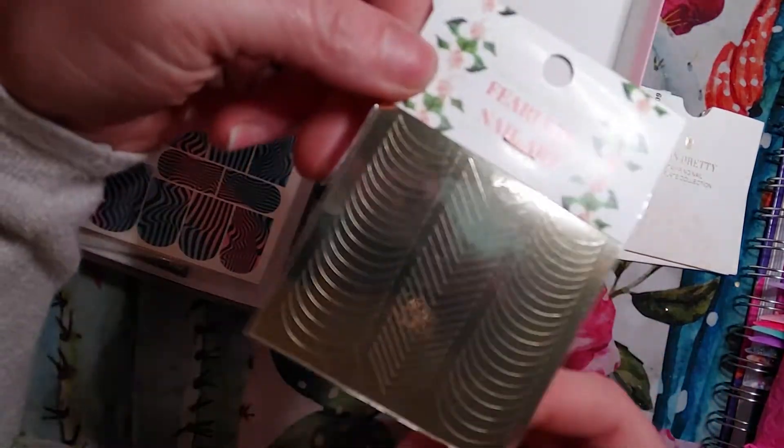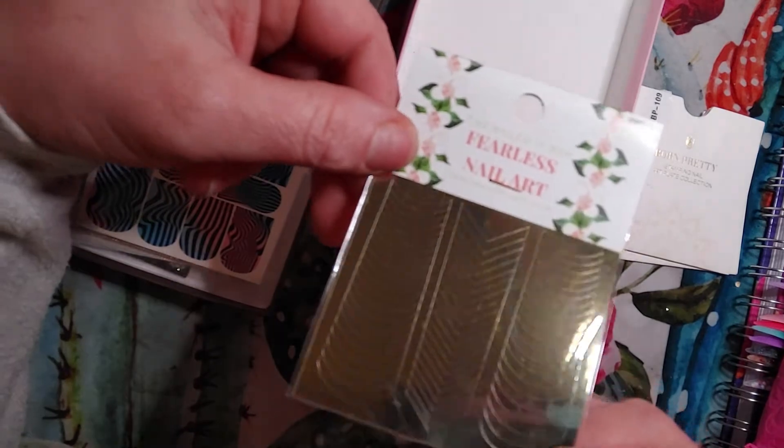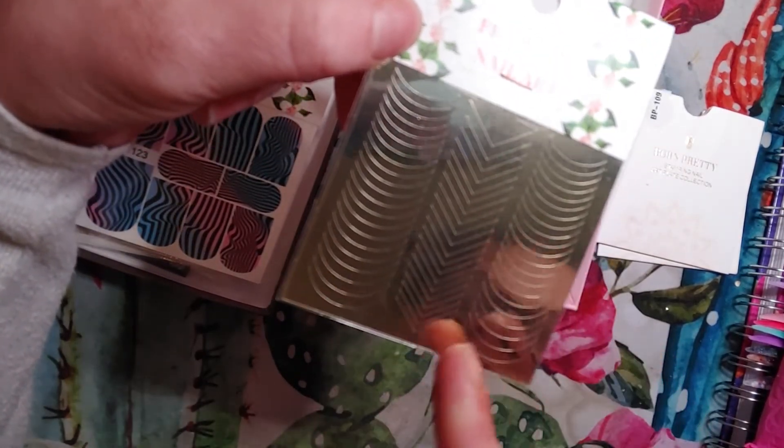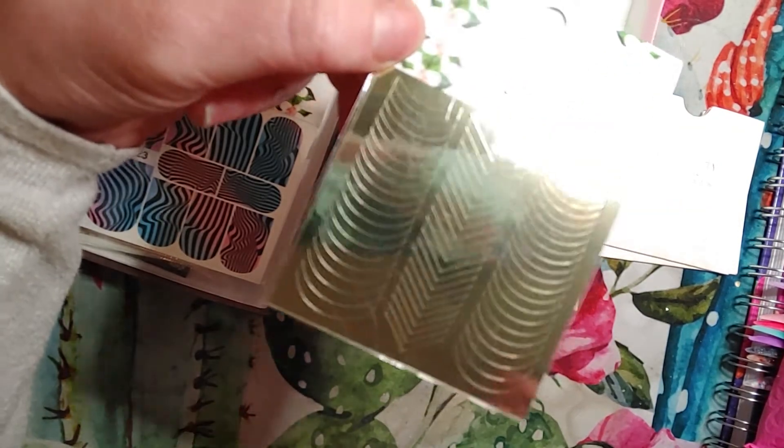Then we have these gold nail tip guides or something — I've never used these before. It's two different shapes, so those are cool.